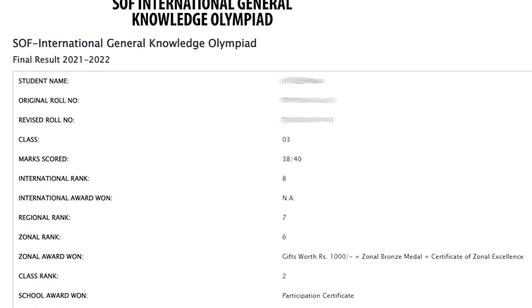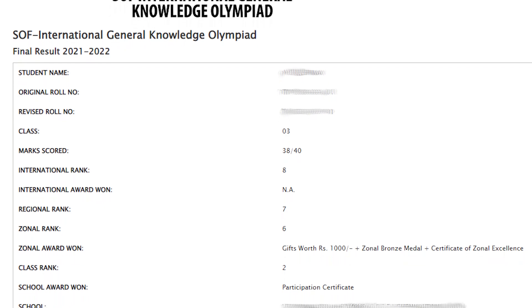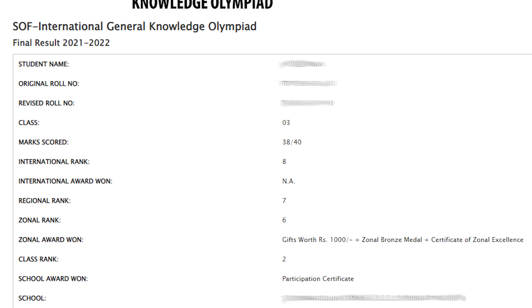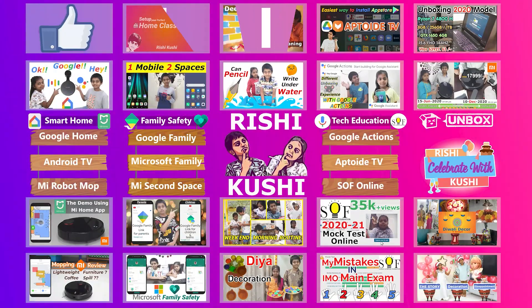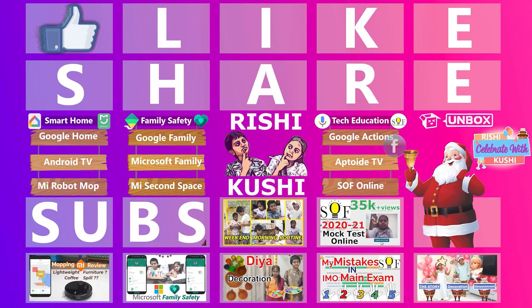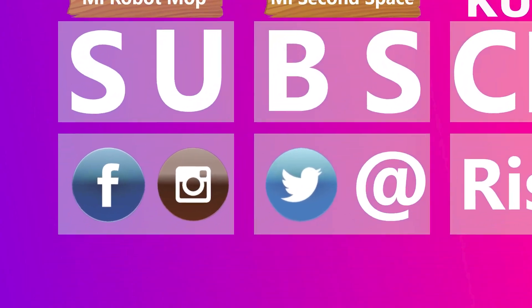We are really happy with the results. We wish you all the very best for all of your results. Thank you for watching our video. If you find it useful, kindly like, share, comment, and subscribe. For further updates, follow us on social media. Thank you.